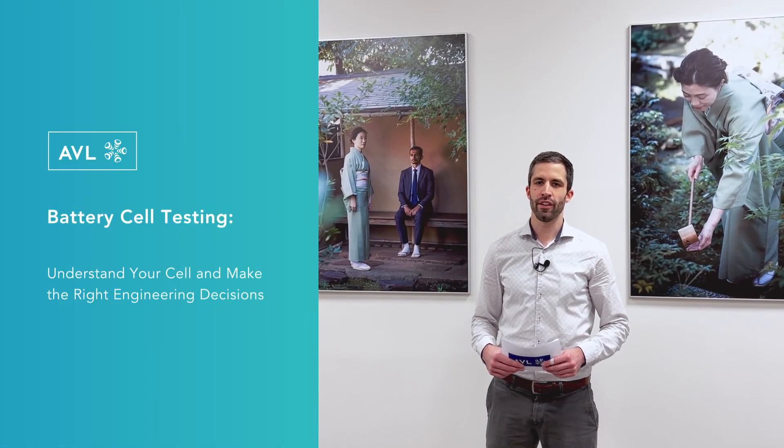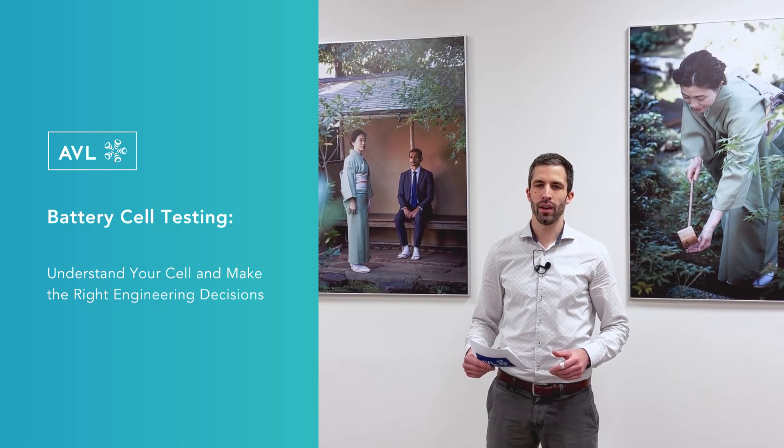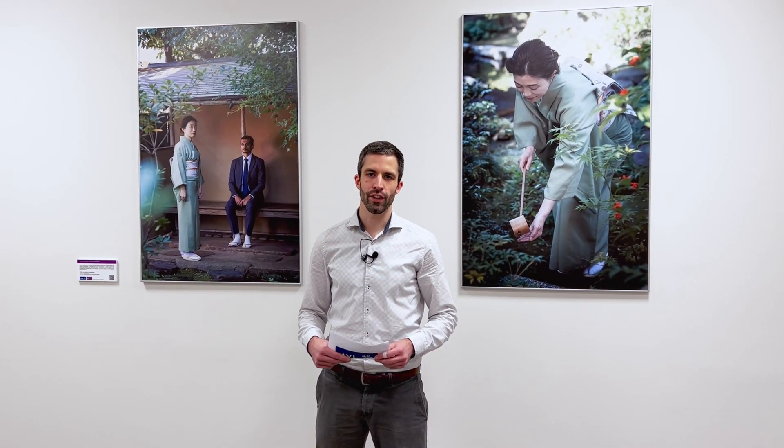Welcome everybody to another episode of the Battery Talk. Today we're going to talk about battery cell testing. The battery cell is the smallest unit of the battery, but it is of very high importance. We're going to meet Benoit Stollin, the department manager for business development for power electronics.